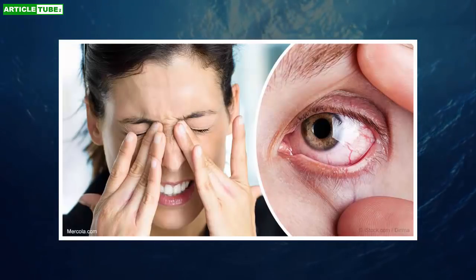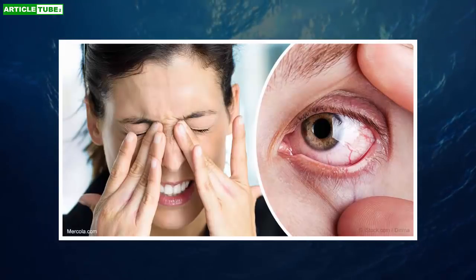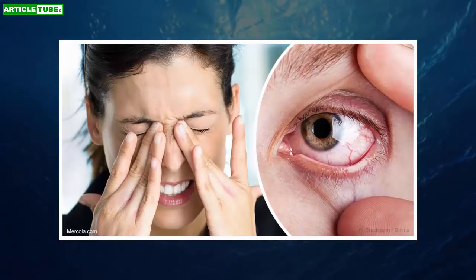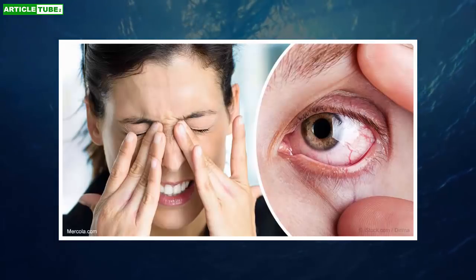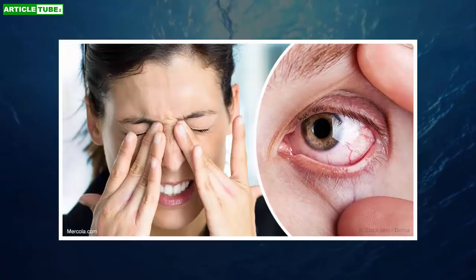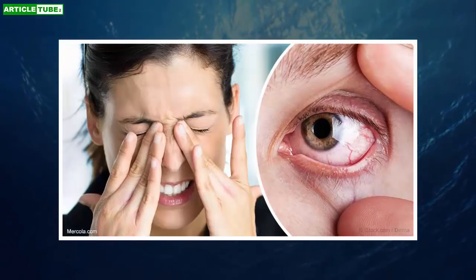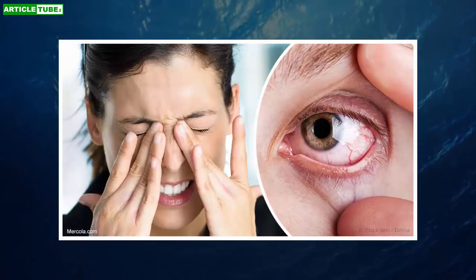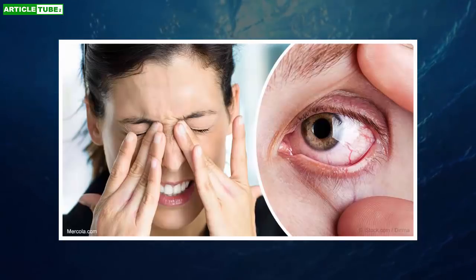Smoking cessation and eliminating exposure to secondhand smoke may help reduce symptoms. Wear watertight goggles when swimming in fresh or salt water. Reduce or eliminate your use of contact lenses. Sit up high at the computer so you are looking down on the screen to minimize exposure of your eye surface. Adjust the airflow from air conditioners and fans so they don't blow directly on your face. Closing your eyes for a couple of minutes or blinking repeatedly may help distribute your basal tear layer more evenly across your eye.